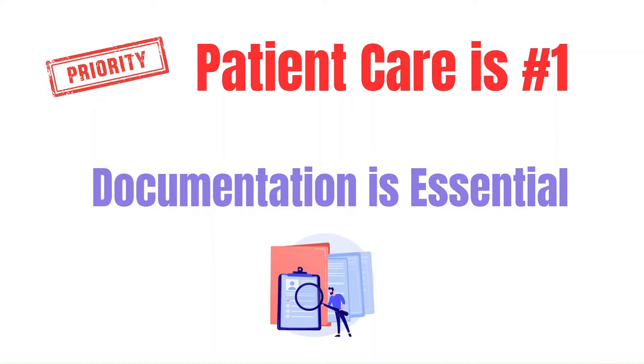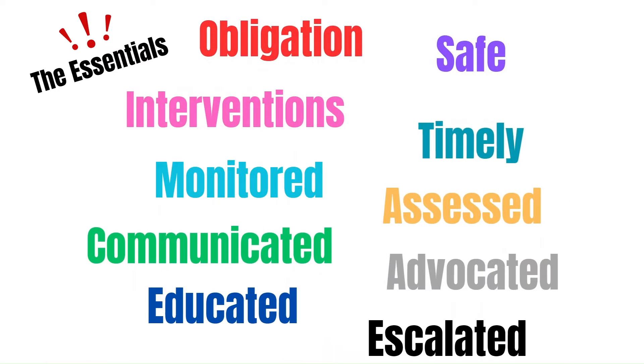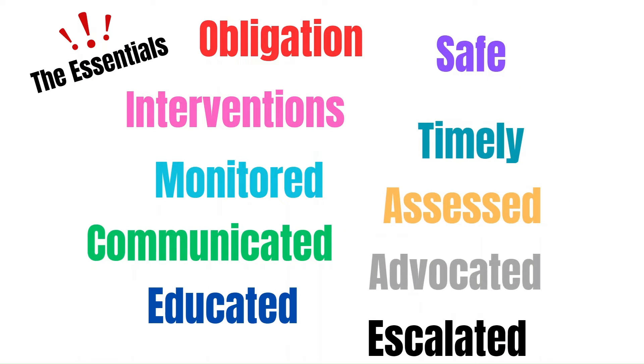Documentation should not be dismissed as a simple routine task — it is how you show that you are a competent nurse who kept your obligation to your patient. This is the commitment you have to keep your patient safe. You performed the ordered interventions necessary to treat them in a timely manner, monitored and assessed them regularly, and promptly communicated when changes occurred.